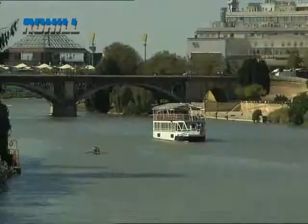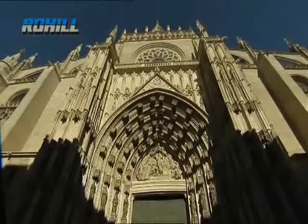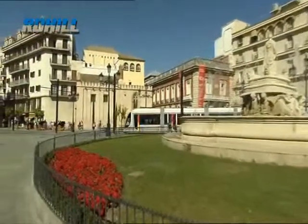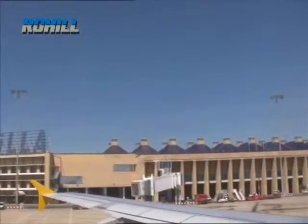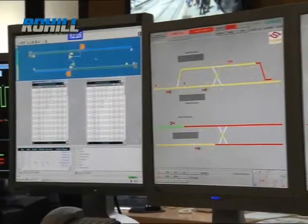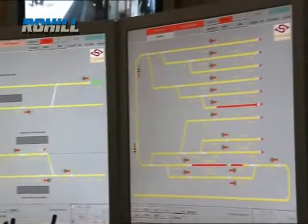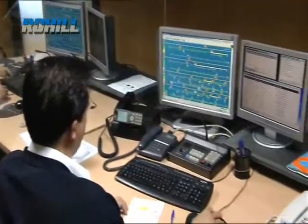Seville is Spain's fourth largest city with a population of over 700,000. Rohil's Tetranode technology has been chosen to help the city run smoothly. Three networks are in place for the municipality, the airport, and the Seville Metro service. The Seville Metro believes in total integration of applications as a basis from which to conduct its daily operations, so the Tetranode IP-centric concept offers a real advantage to the Metro company.